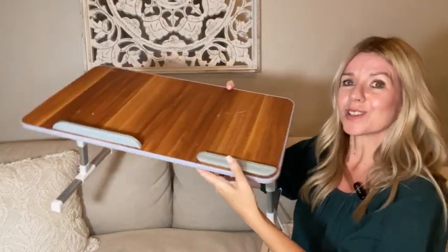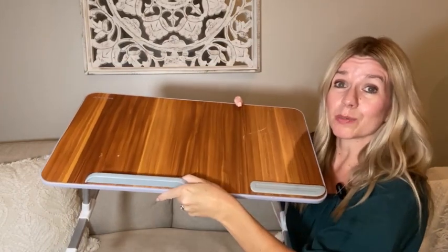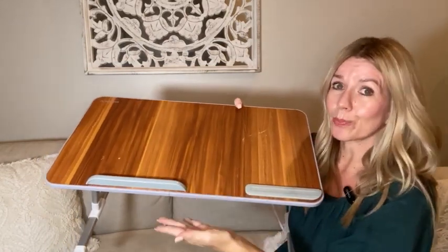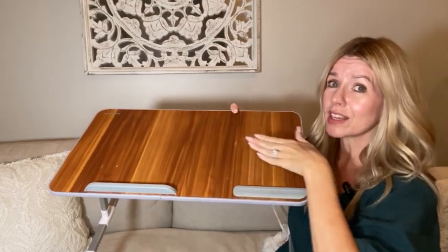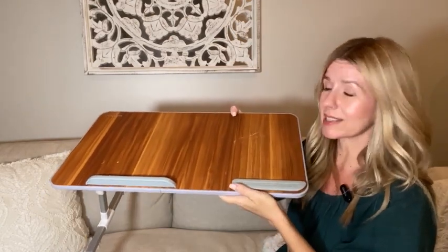There is also a little lever here to keep your laptop from slipping, or your book, whatever you need, and another one here so you can put things on it without worrying about them sliding off.